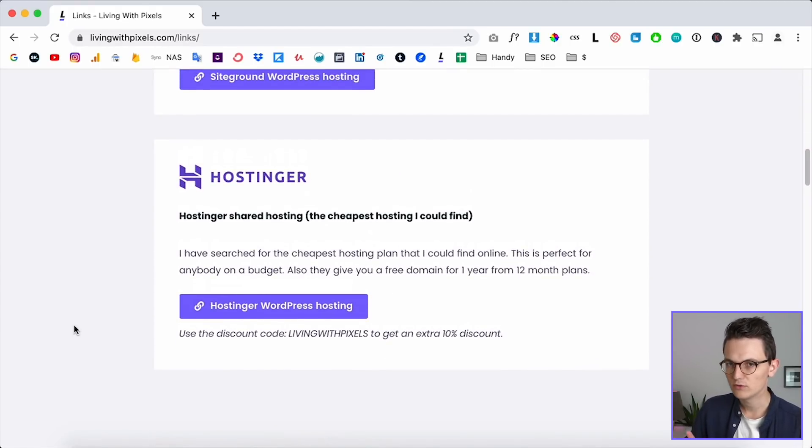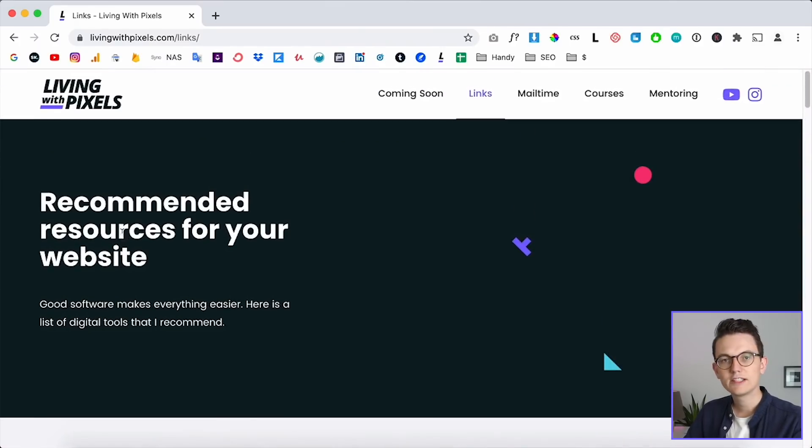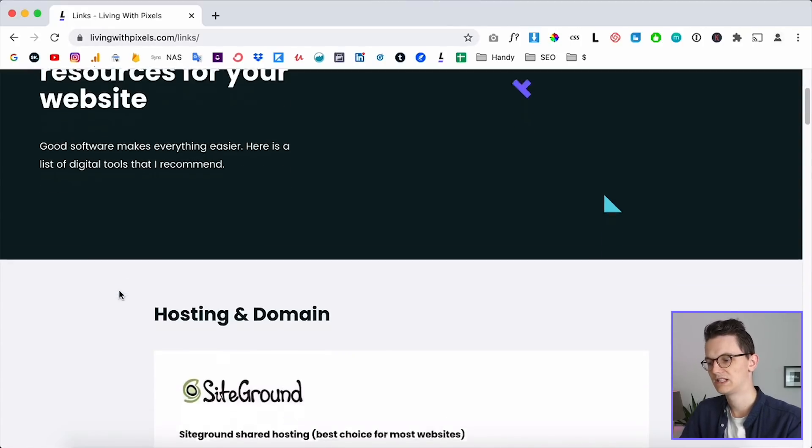I've read a lot of reviews about Hostinger — most people were very positive. They have very good uptimes, good support, and a lot of options. In this video we're gonna buy hosting and a domain together, then install WordPress on the domain, and as a bonus I'll show you how to install your own professional domain email address.